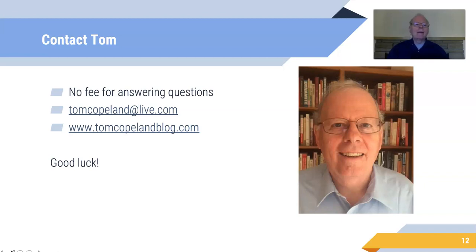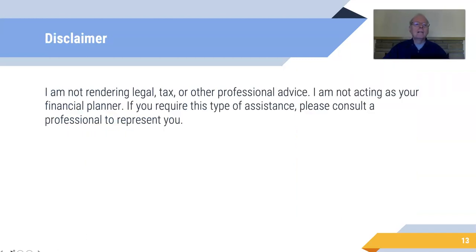Go to my website — you can read a lot more about the business side of family child care. I'm not providing you with legal, tax, or professional advice as part of this video, so if you need that kind of help, you need to seek it out.